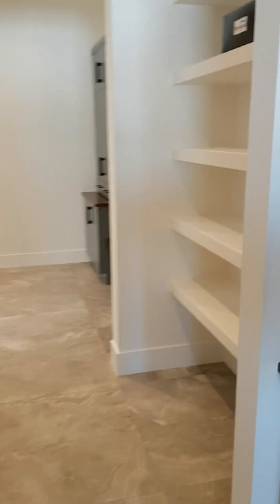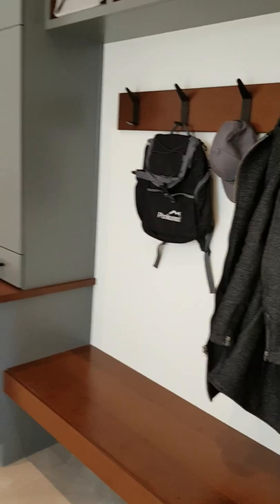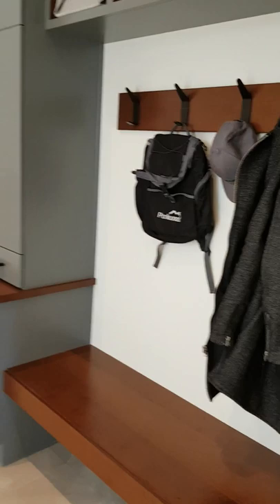This pantry leads into the mudroom. We've got a custom built-in bench feature here — storage for backpacks, jackets, mitts, scarves, and all the gear you need all year long, housed in cabinets or open shelving.